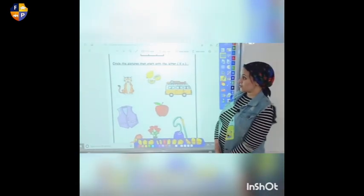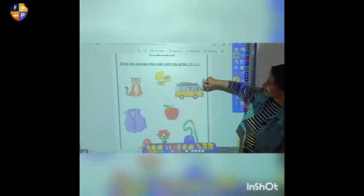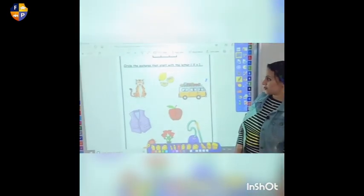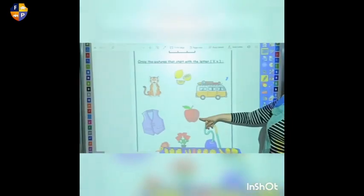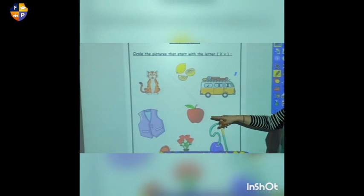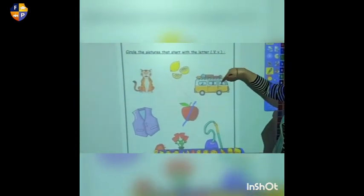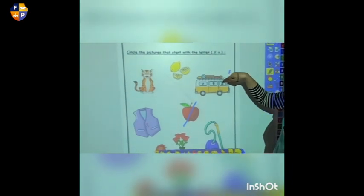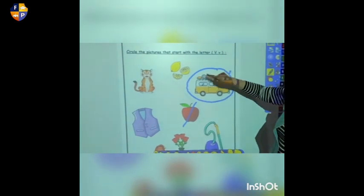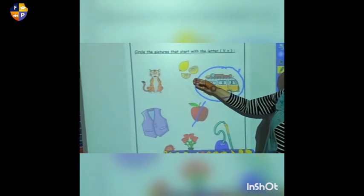Now I'm going to show you how to do the homework at home. We're going to make a circle around the picture that starts by letter V. What is this? It's an apple. Apple starts by V? No. So we're going to cross it out. What is this? It's a van. Van starts by V? Yes! Let's make a circle. What is this? It's a lemon. Lemon starts by V? No — cross it out.